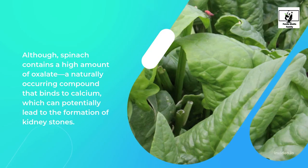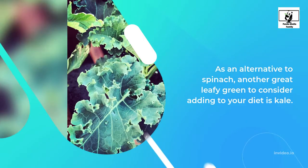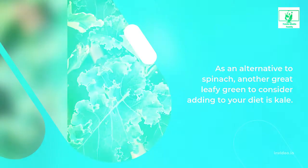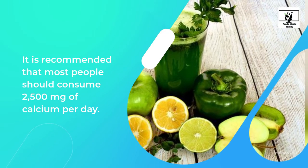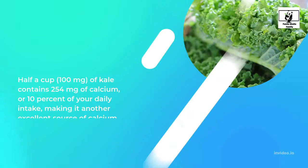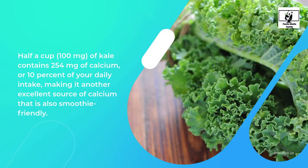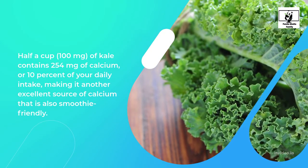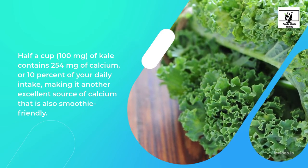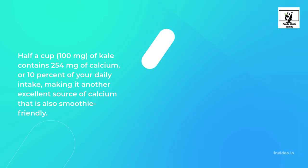Although spinach contains a high amount of oxalate, a naturally occurring compound that binds to calcium, which can potentially lead to the formation of kidney stones. As an alternative to spinach, another great leafy green to consider is kale. It is recommended that most people consume 2,500 mg of calcium per day. Half a cup — 100 g — of kale contains 254 mg of calcium, or 10% of your daily intake, making it another excellent source of calcium that is also smoothie-friendly.